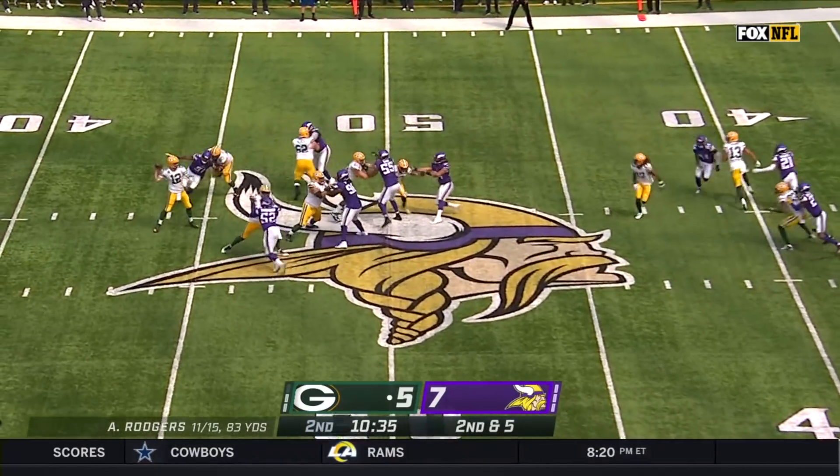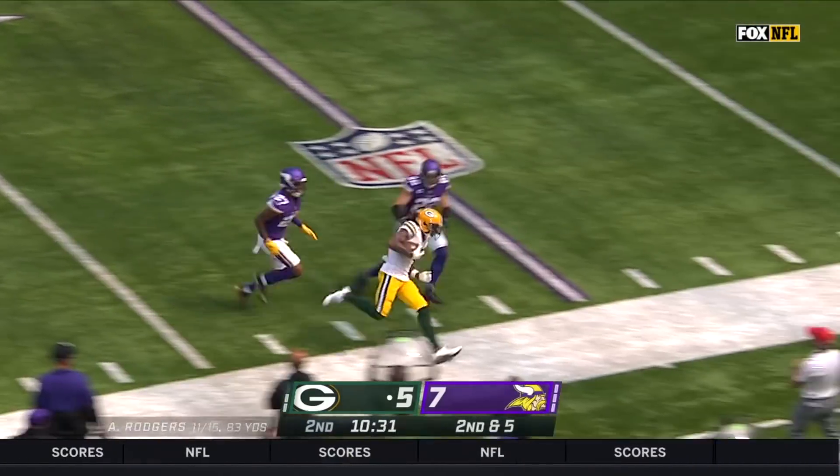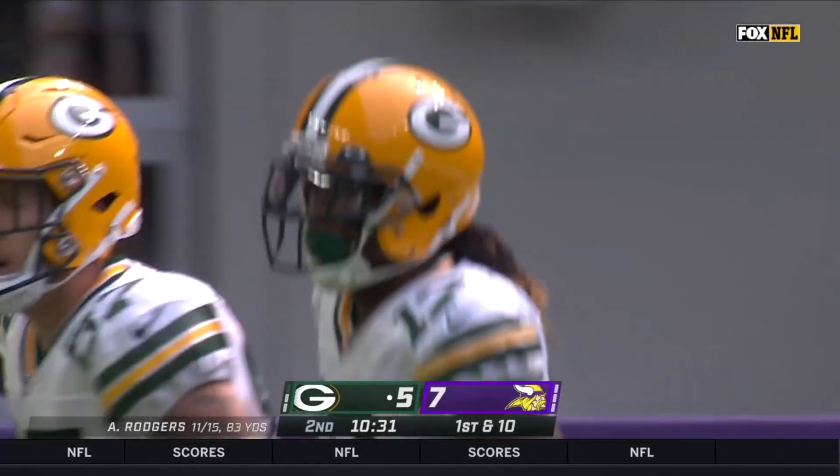The blitz is coming on Rodgers, it's picked up, and open is Adams across the middle with room inside the 30-yard line. Devante Adams already with his sixth catch of the game.